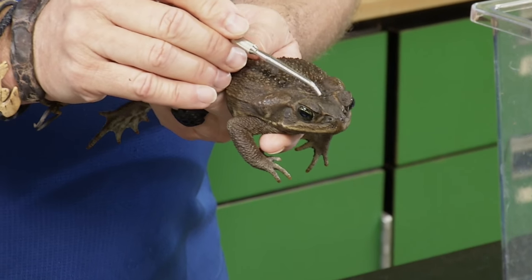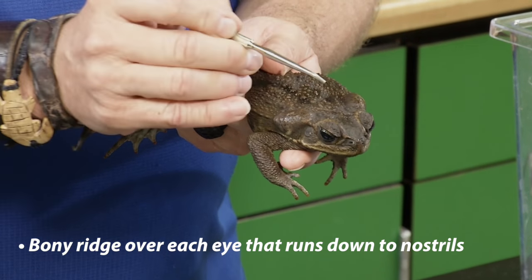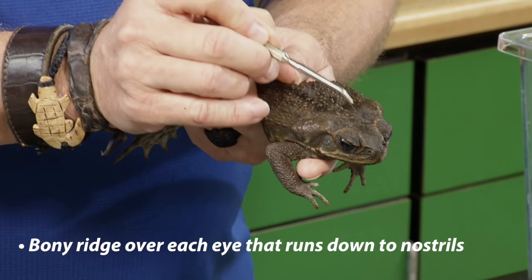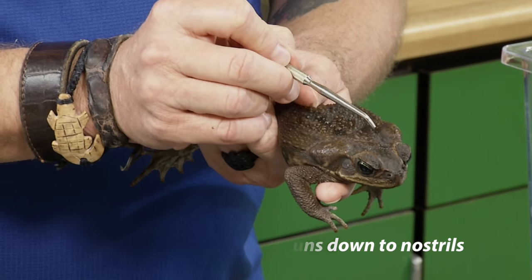There are no cranial crests on the top of the cane toad's head, but it does have a bony ridge over each eye that also runs down and goes over each nostril. Another important feature is the cane toad's call: during spring and summer after a warm rain, you might hear a repeated warbling or vibrating sound. In the sound clip playing now, the cane toad is the one making that repeated call. You can also hear native species — the southern toad's trill, the green tree frog, and the eastern narrow-mouth toad.